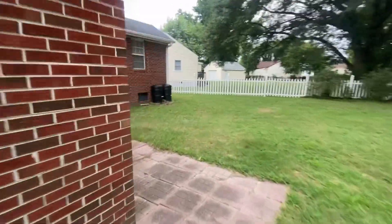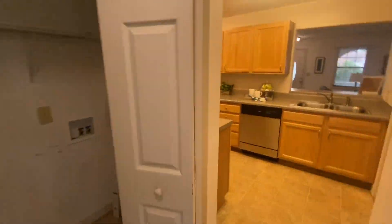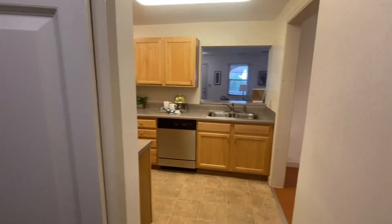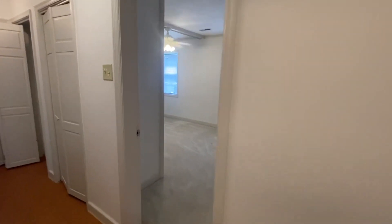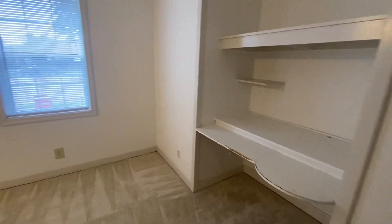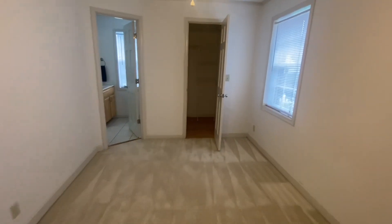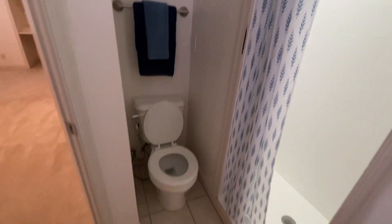Heading back inside to show you the additional bedrooms. We have a bedroom right here that has a little built-in desk area. This also has its own en suite with closet space, a bathroom, a shower, and a toilet.